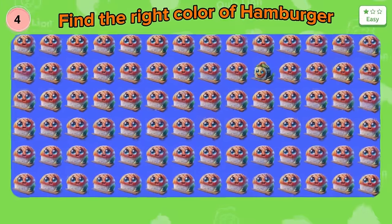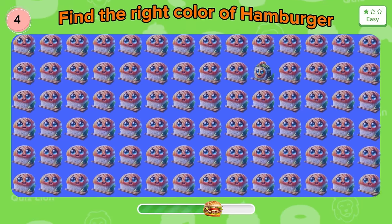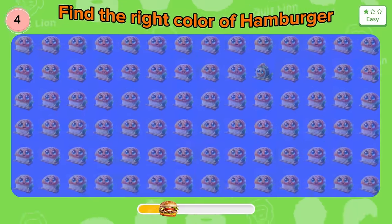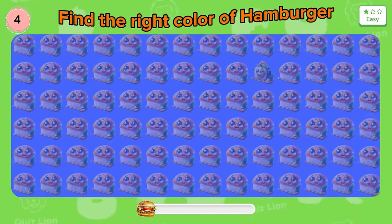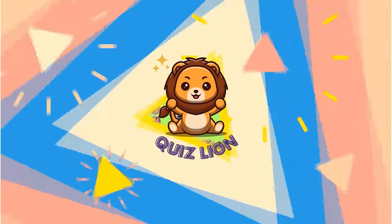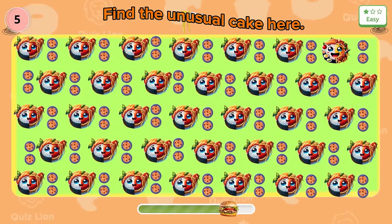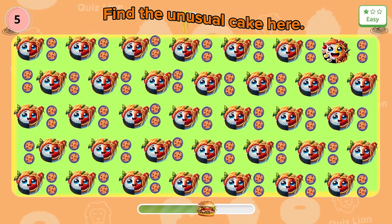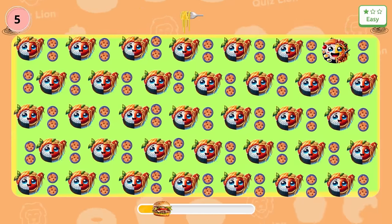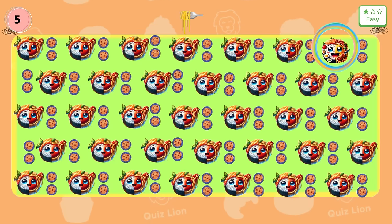Question four: find the unusual cake here. Wow — there is a cake that is triangular in shape. Question five: find different points. Great! Please like and comment below the video.